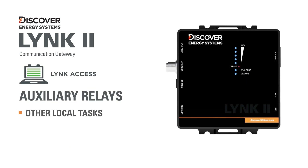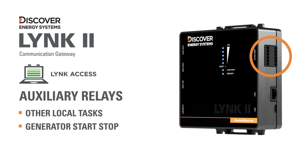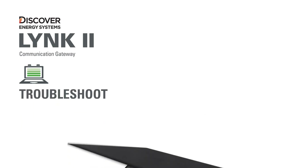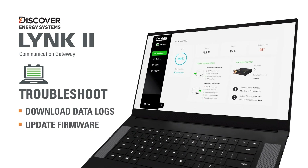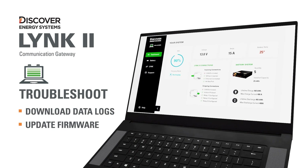Programmable with LINKaccess software, LINK2 features three relays to control local tasks, including starting and stopping backup generators. LINKaccess software enables service technicians to troubleshoot systems down to individual battery module data and update battery module firmware over a USB connection with LINK2.